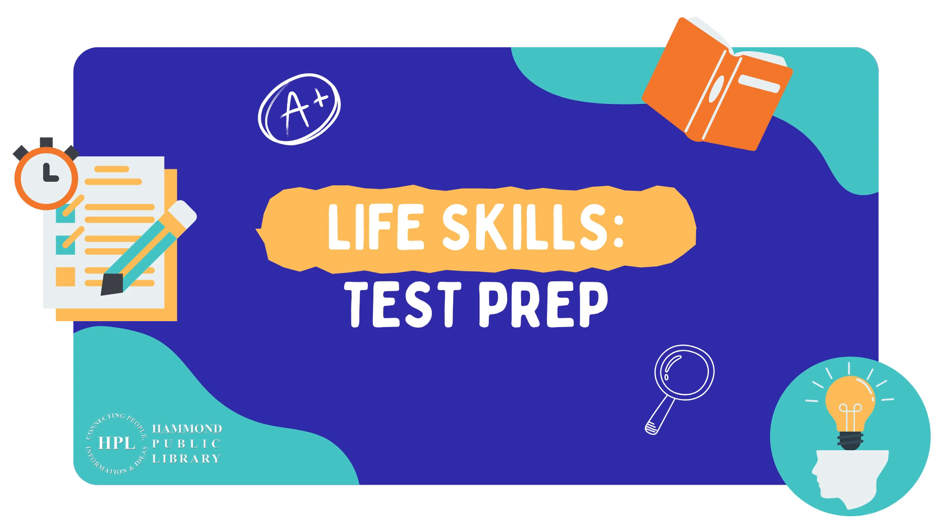Hello everyone, I'm Miss Amanda, and today I'm introducing a new program series called Life Skills. The first topic is test prep.